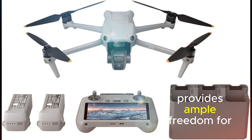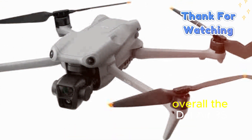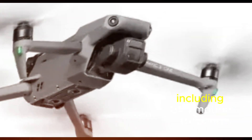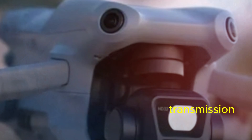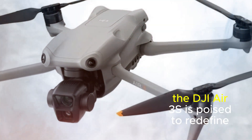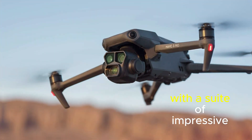This extended range provides ample freedom for exploring vast landscapes and capturing breathtaking aerial shots. Overall, the DJI Air 3S promises to be a remarkable addition to the drone market. With its advanced features — including GPS motion tracking, a powerful camera, and long-range transmission — it is poised to appeal to both professional and hobbyist photographers and videographers alike.